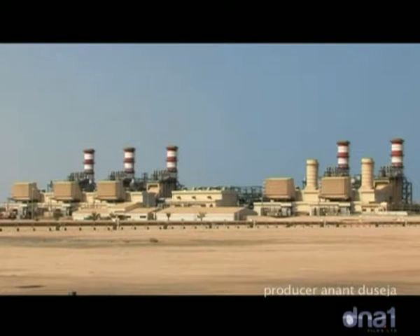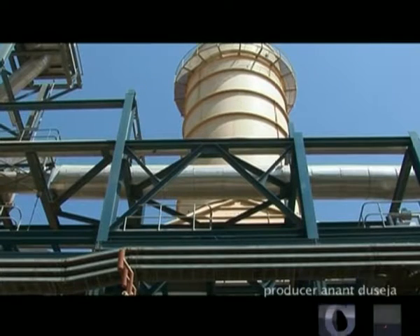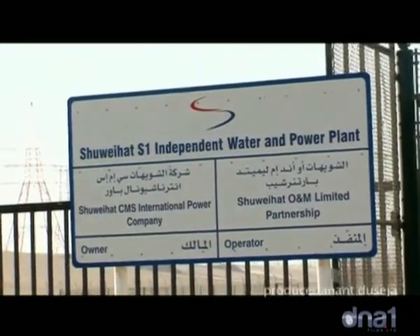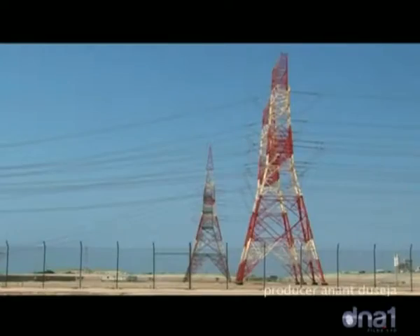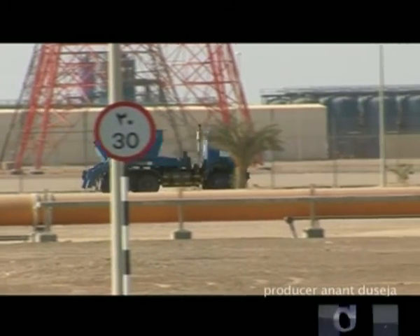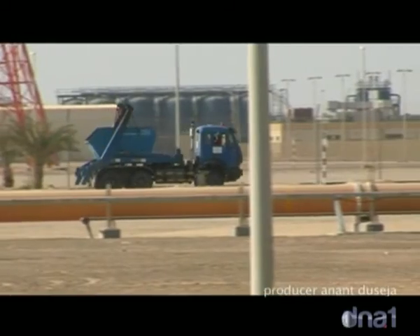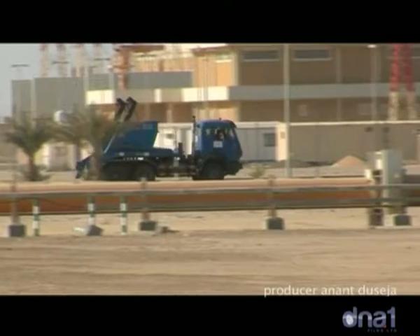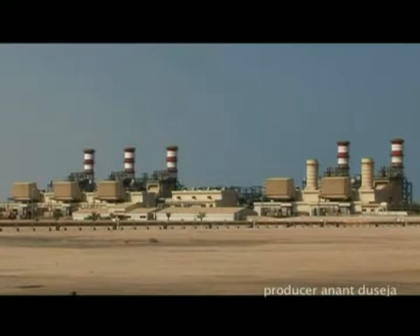Shuaibah S1 plant is committed to operating its business in a safe, environmentally friendly and sustainable manner with respect to community expectations. It is for this reason that Shuaibah S1 plant operates in accordance with management systems which are certified to recognized international standards by an external third-party organization.